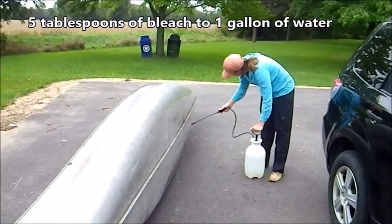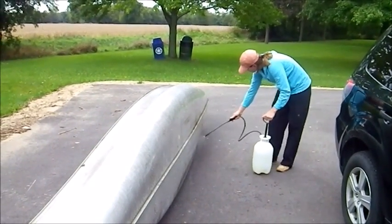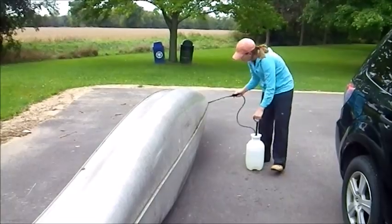It's imperative that all boats — kayaks, canoes, fishing boats, or yachts — are always cleaned after use, and any water is drained back into its source.